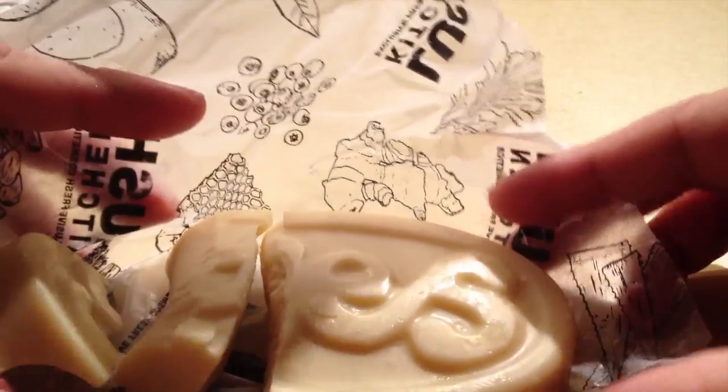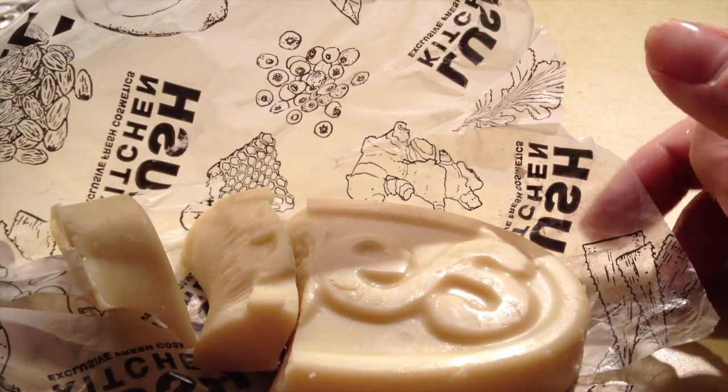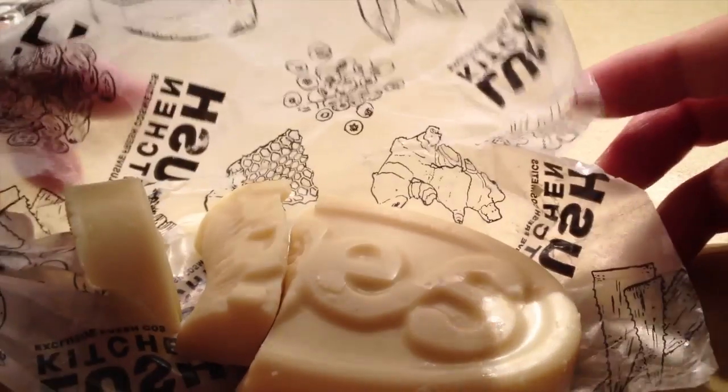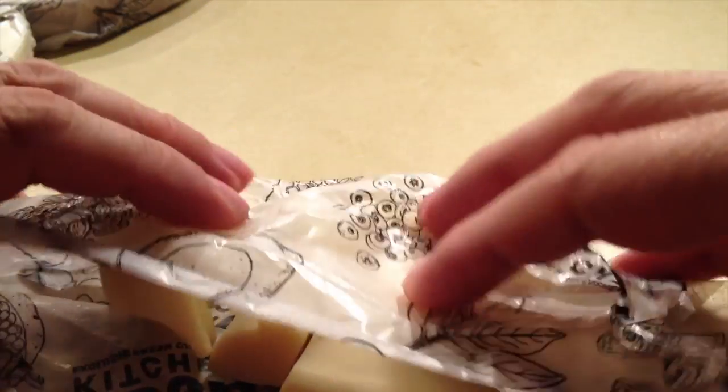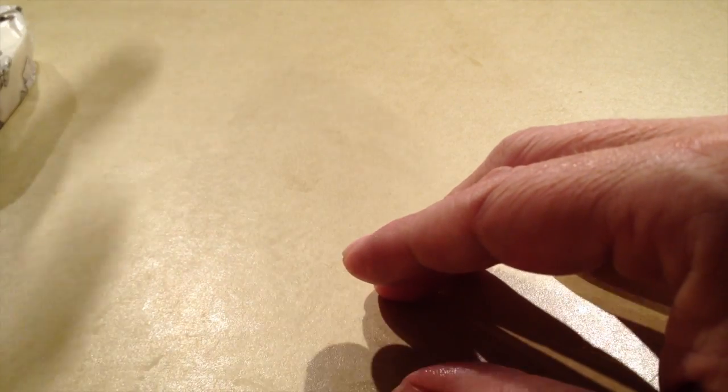This might be something that maybe I'll trade for, or maybe I'll just use it now that I've touched it. That's the Yes Yes Yes massage bar.